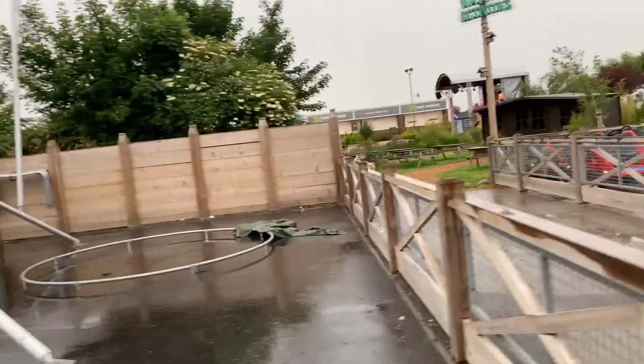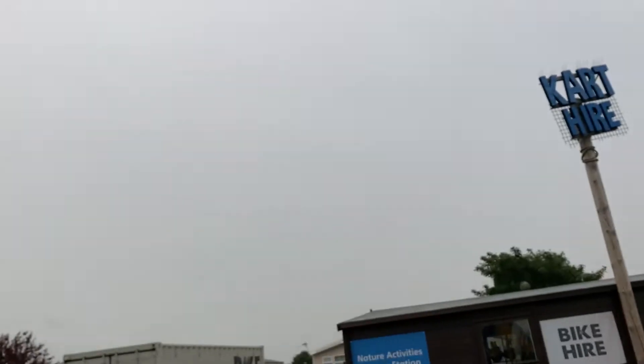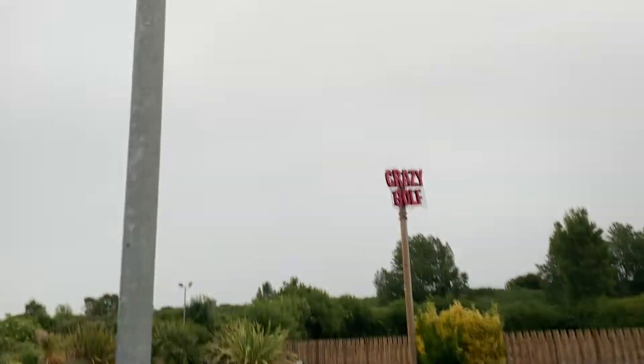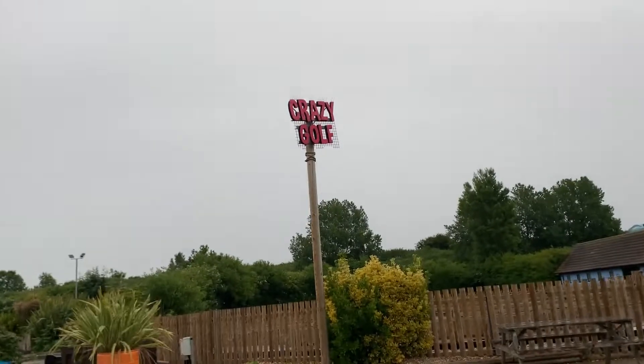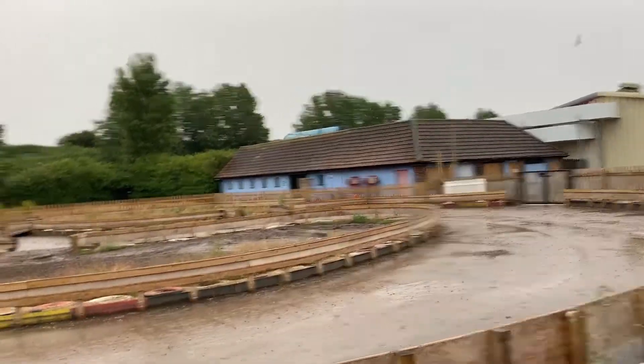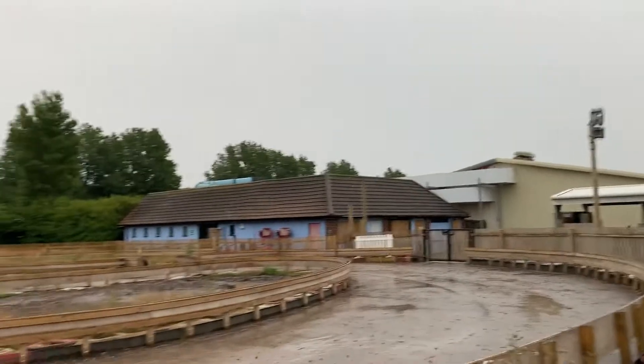There are some more trampolines there — one of them is missing a bit. This must be the cart hire. You can hire one of these carts and drive around the area — wow, we didn't even see that! I'll have to tell the family. And there's the crazy golf — we'll be visiting that tomorrow. Wait, actually that might be the go-carts, not the crazy golf.